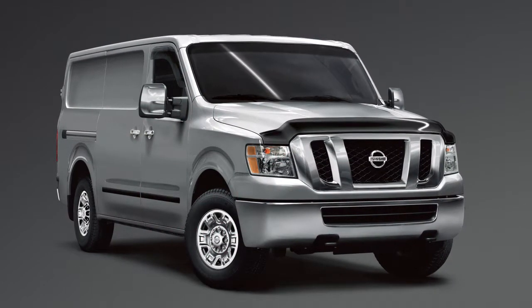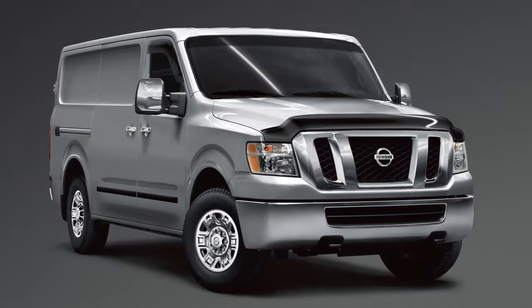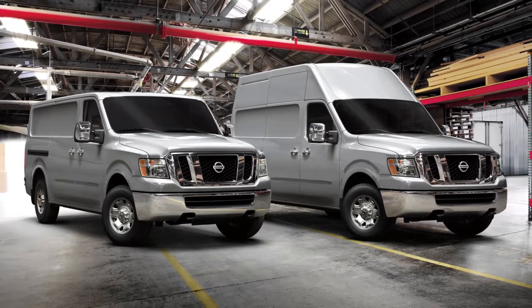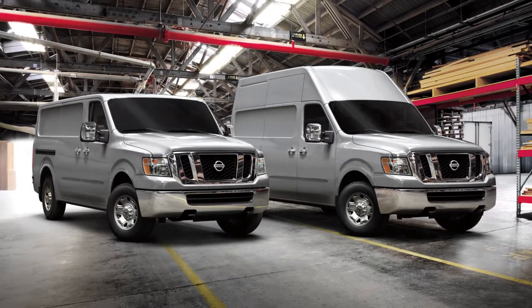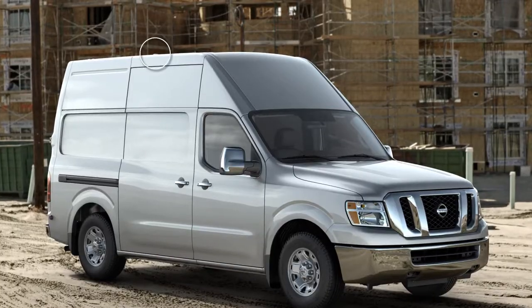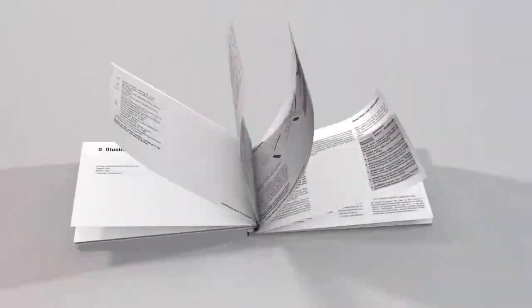SiriusXM satellite radio is included for a period of time from the original sale date of the vehicle. A variety of factors can affect satellite radio reception including weather, trees, bridges, tunnels, parking garages, tall buildings, and ground-based AM or FM transmitters. To help ensure quality reception, avoid placing cargo in a way that blocks the satellite radio antenna. For more information on SiriusXM satellite radio, see your owner's manual or go to www.siriusxm.com.